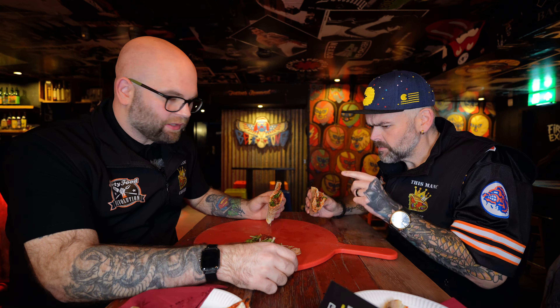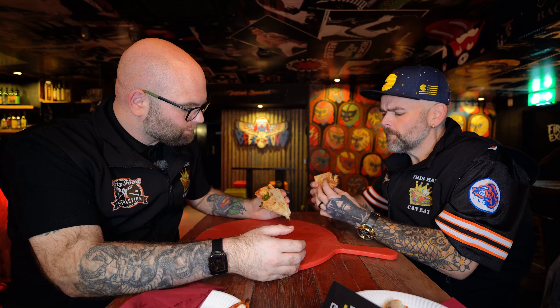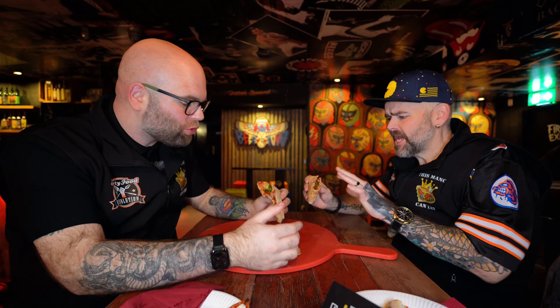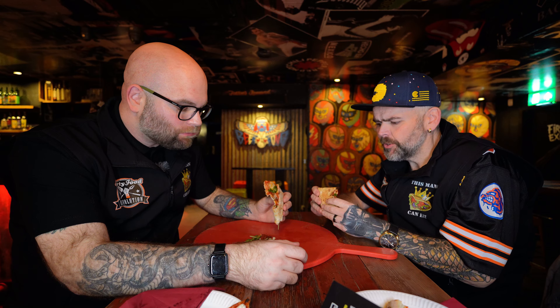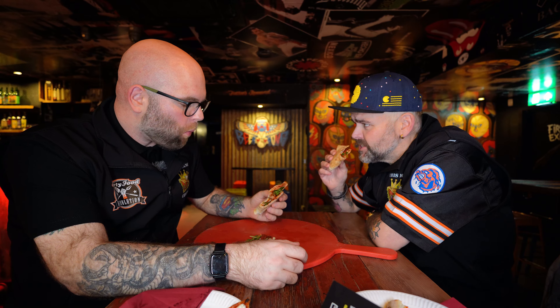It's got parmesan and garlic oil. I want to say this tastes like a Subway meatball roll, but that's not doing it justice because it's really tasty and leaps and bounds better than a Subway. And there isn't any heat to this at all — it's just Italian flavors all over the place, really nice.